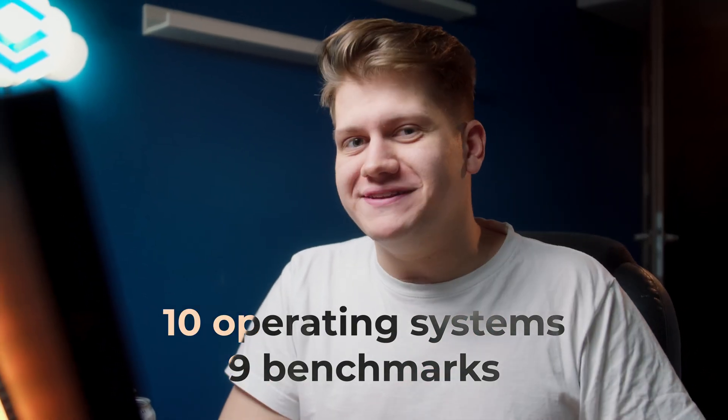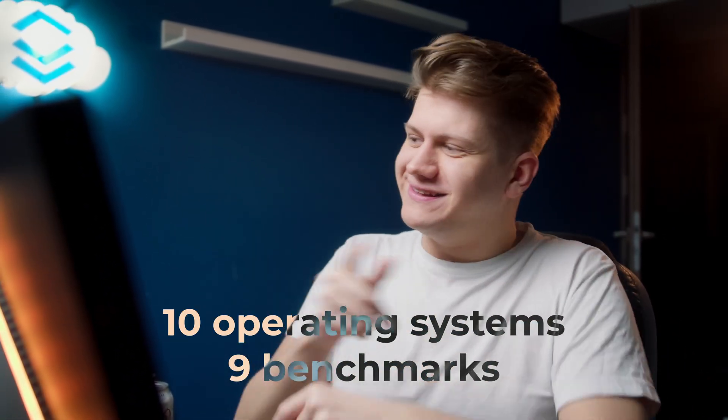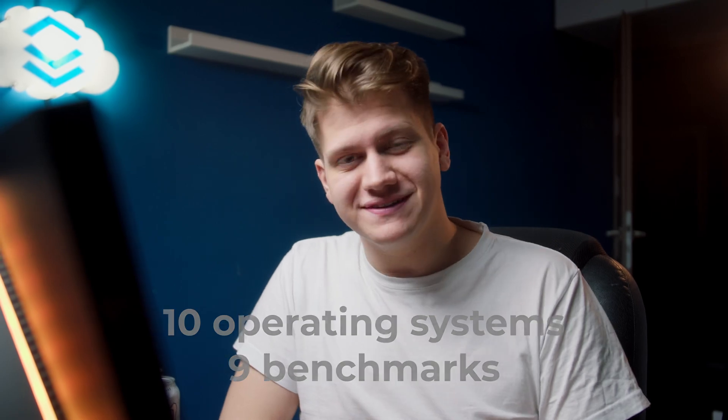I've benchmarked 10 different operating systems on VPS, so let's see which has the best performance.